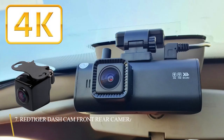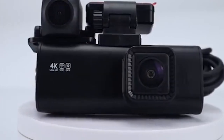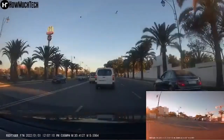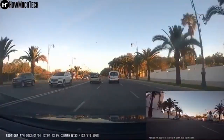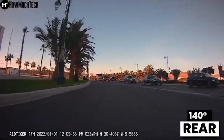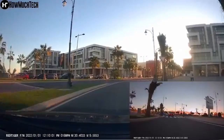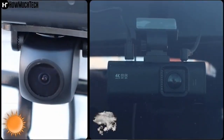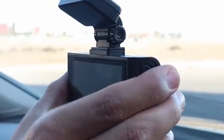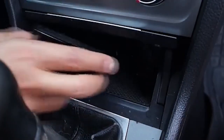7. RED TIGER Dash Cam Front Rear Camera. The Red Tiger F7N Dual Dash Cams record video in Ultra HD 4K and 1080p resolutions with a Sony CMOS sensor, allowing you to read important details such as road signs, vehicle license plates, and so on. Furthermore, the front 170-degree and rear 140-degree wide-angle dash cameras significantly eliminate blind spots, and critical information can be kept and presented in the event of a collision. The driving recorder features an outstanding optical lens with an ultra-large f1.5 aperture and HDR-WDR technology to capture essential details clearly in low-light circumstances.